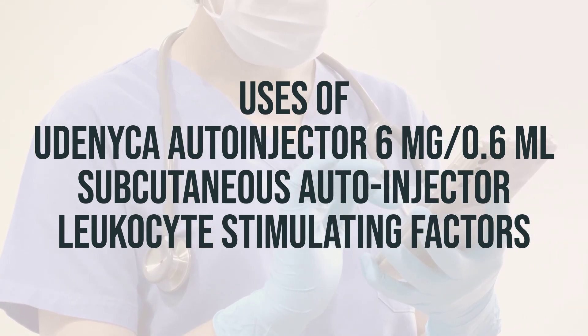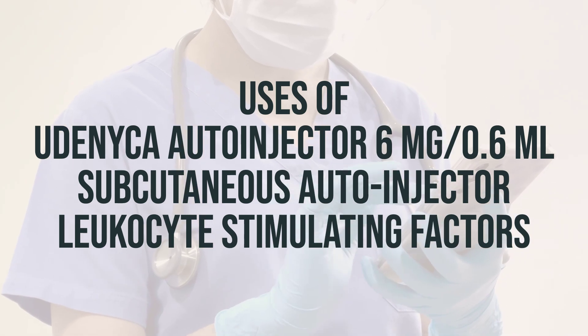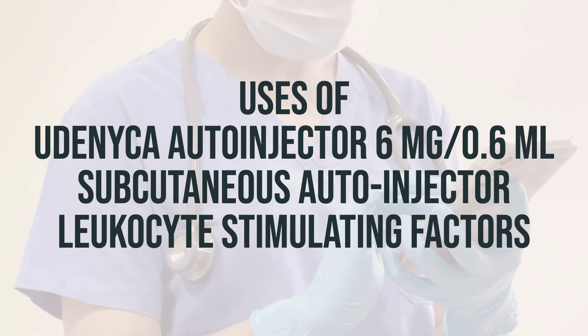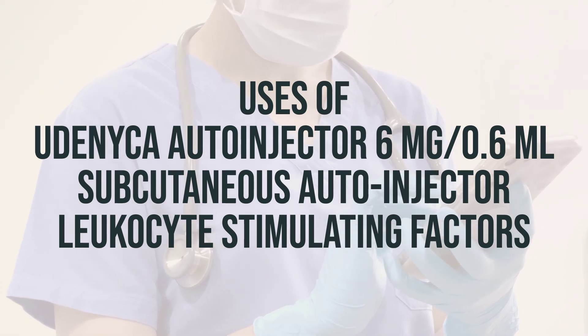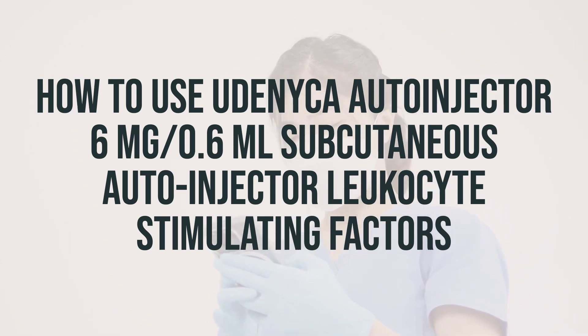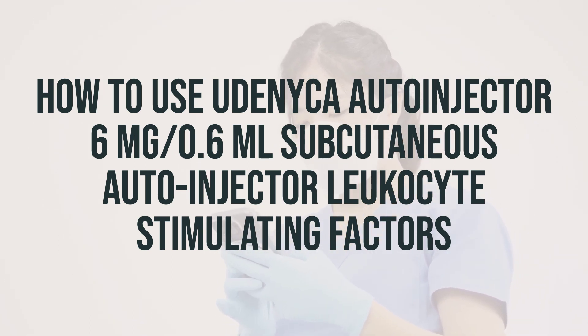It is important to take the daily dosage as prescribed by your healthcare provider. The best time to take this medication will depend on your individual treatment plan, so be sure to follow your doctor's instructions carefully. Before using Udenica auto-injector, it's important to read the patient information leaflet and instructions for use provided by your pharmacist.